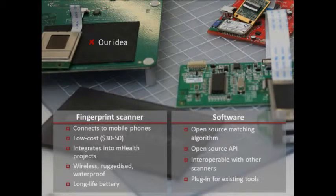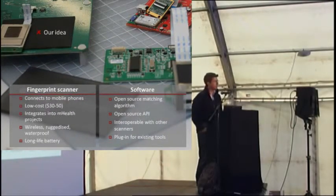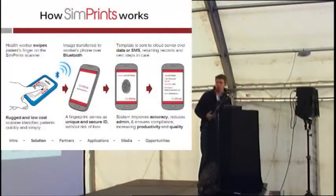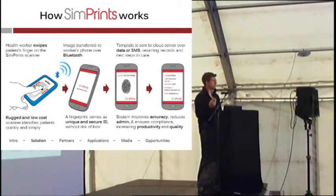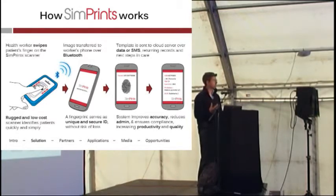Jumping into what we've actually built — this is a bit more my background, I'm a software developer. We focused on two areas: building a scanner, and software that accompanies it. We took some existing fingerprint modules capable of taking an image of a fingerprint, breaking it down into a template, and putting this into a rugged unit with a battery and Bluetooth. These things can be synced to very simple, affordable Android phones, which then become your platform.